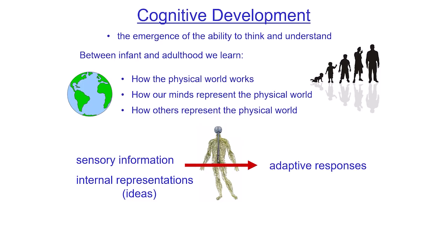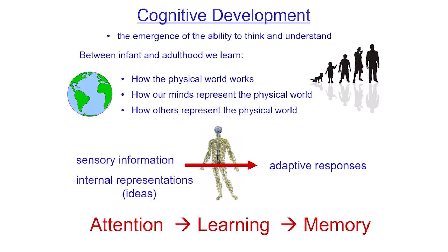That helps you to produce adaptive responses. Those behaviors are three of my favorite behaviors in the whole wide world: attention, learning, and memory.